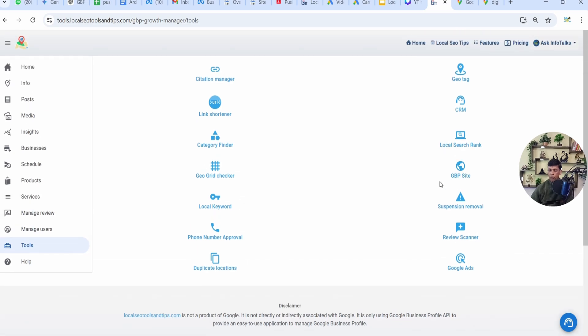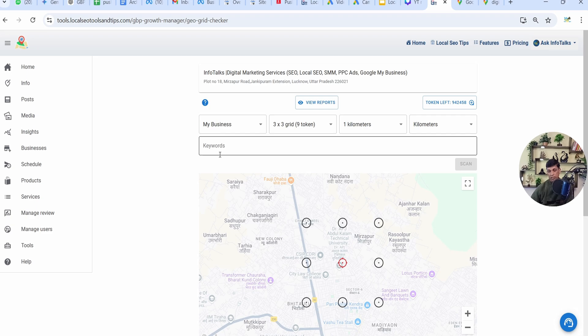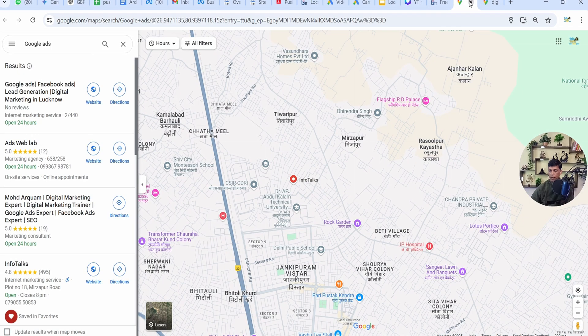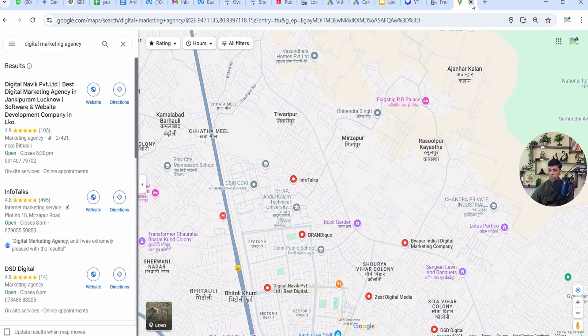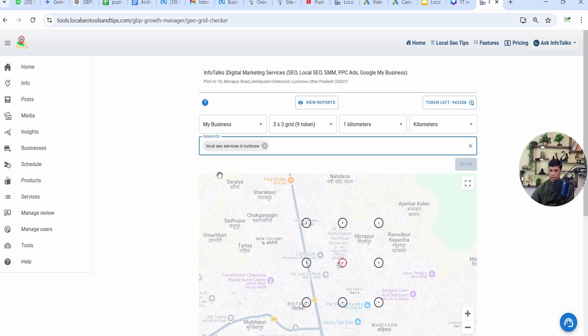Now we'll go to another report — GeoGrid Checker — and run a scan again to check the results. I'll close these windows as we'll open new ones. I'll select a keyword and run a scan.